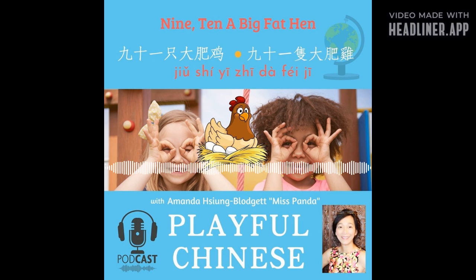This is Miss Panda. I'm so happy you're here to practice Mandarin Chinese with me. 我是 Miss Panda. 好开心看到你来和我一起练习中文. Today we have a nursery rhyme — maybe you know it already — the one about 'Buckle Your Shoe.' Do you know that one? 你知道吗?